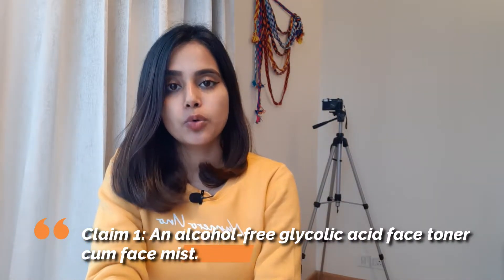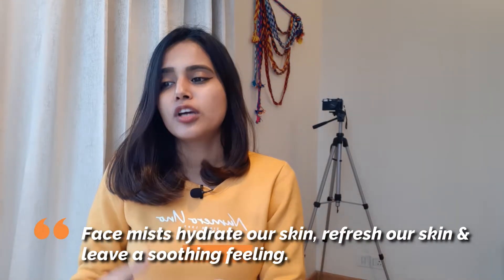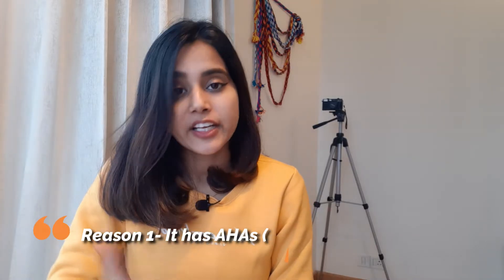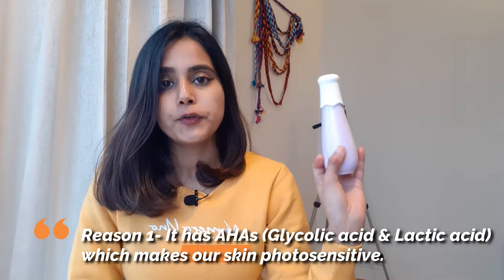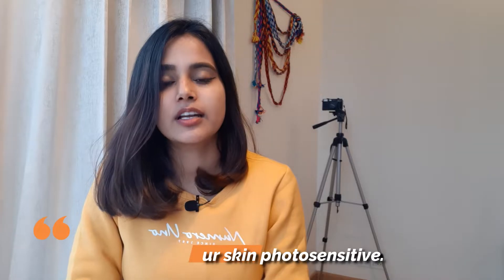Talking about the claims: the first claim is that it's an alcohol-free glycolic acid toner cum face mist. As a glycolic acid toner, it is effective. But you cannot use it as a face mist. The reason being, we use face mists for instant hydration and to refresh our skin — and in that case, this won't serve the purpose. Because it contains glycolic acid AHAs which make our skin photosensitive, meaning if you use this toner during the day, you have to apply sunscreen afterwards. Otherwise, it will make your skin sensitive to the sun and the chances of skin damage in sunlight increase significantly.